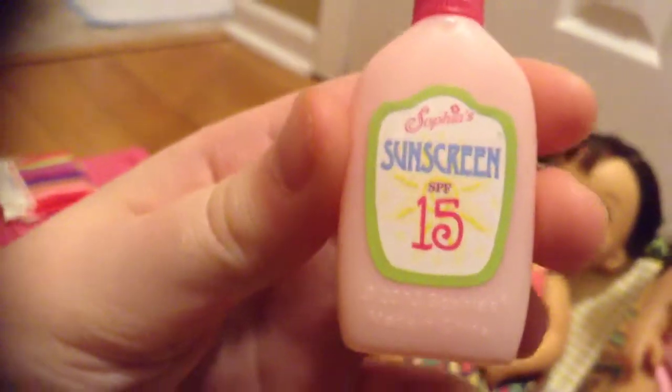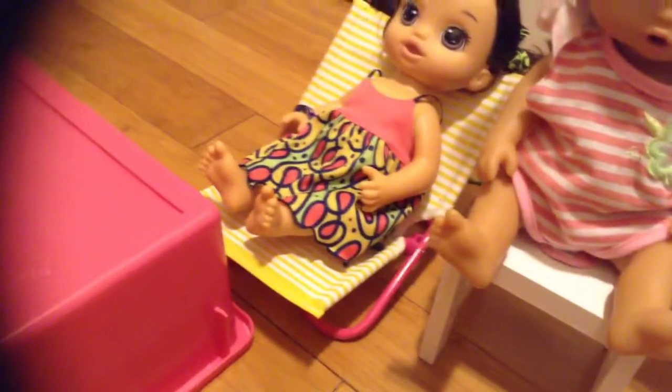We have sunscreen — says SPF 15. This is all Sophia brand. And then we have cute napkins. All of this is Sophia brand. And then we have more napkins right there.